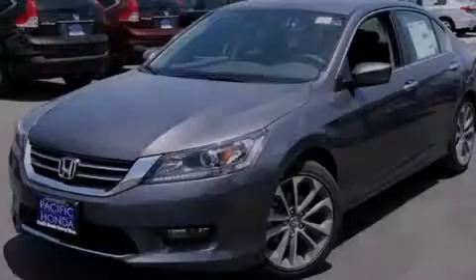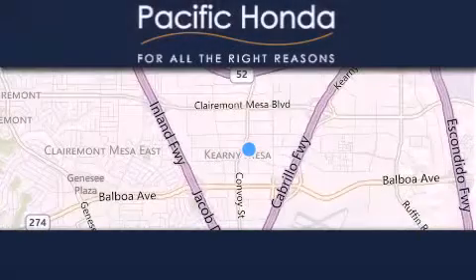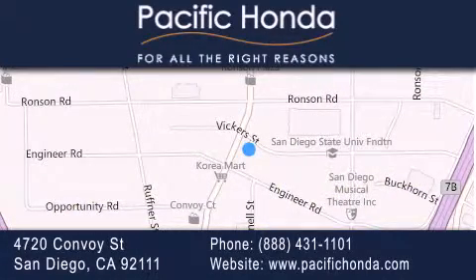Contact us today to arrange your test drive. Pacific Honda is located at 4720 Convoy Street in San Diego. Our goal is to exceed all of your expectations to ensure that you'll return for future visits.